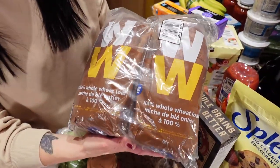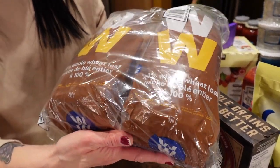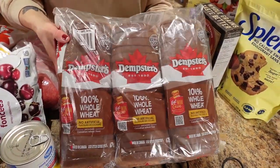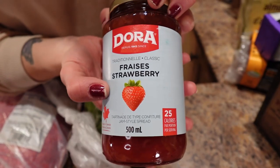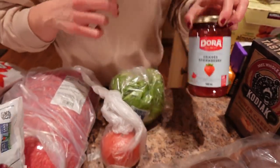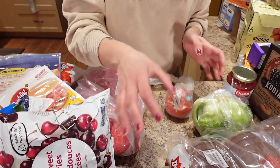This is the Weight Watchers bread from Costco — when we found out it's 50 calories a slice we were like, we have to get that and make recipes with it. You get two whole wheat loaves. We also get the three-pack of Dempster's whole wheat bread from Costco. And then we got some Dora strawberry jam — it's the 25 calorie one. If you're getting Dora, they do have a 50 calorie version, so just check your label and make sure you're getting the 25 calorie one.